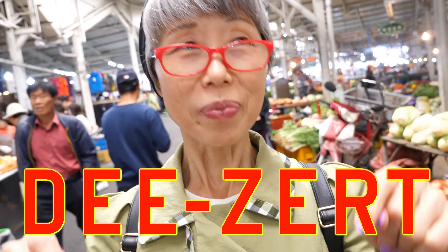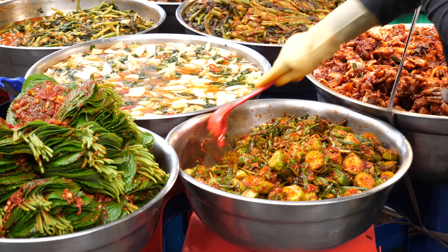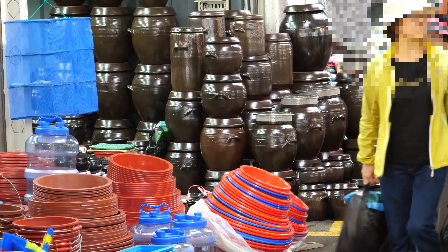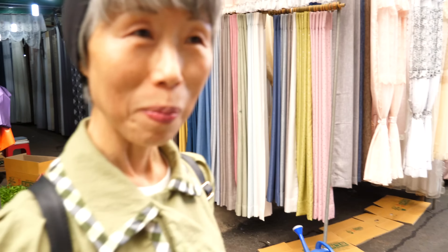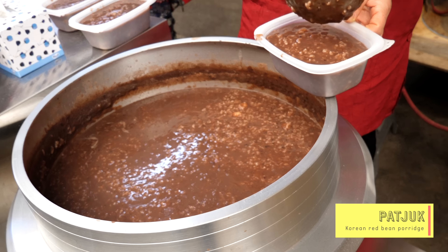I need dessert! On the mission to find dessert, we witnessed more Korean side dishes, rows of cucumber, and stacks of traditional earthenware jars. Here they sell curtains — more curtains here. Patjuk, Korean red bean porridge, for 5,000 won per bowl. This one's got plenty of rice.